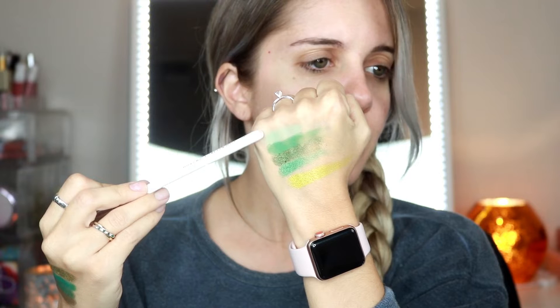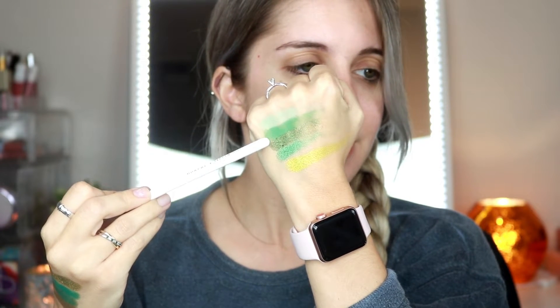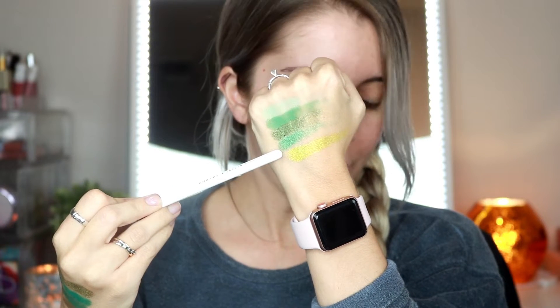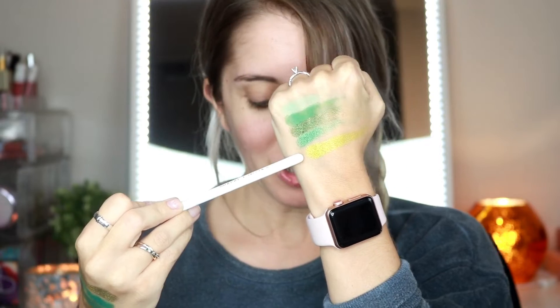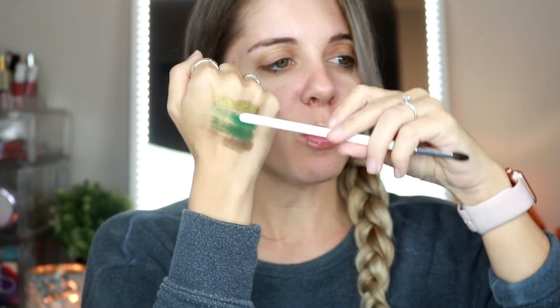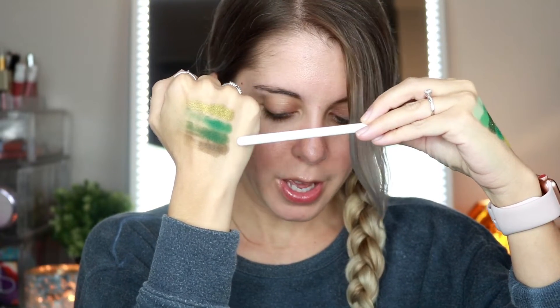I'll go ahead and swatch the colors for you. So here are some of the swatches: the very first top color is Chances Are, followed by Kiss My Haas, followed by 50/50, followed by Big Bangs — which is a really gorgeous green — followed by Mary Jane. And on this side we have All of You, Act Natural, Mo Bamba, and Charmed.